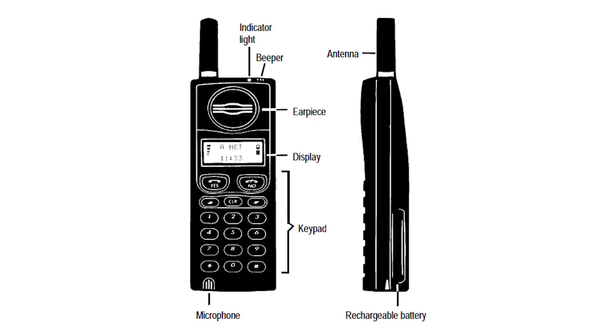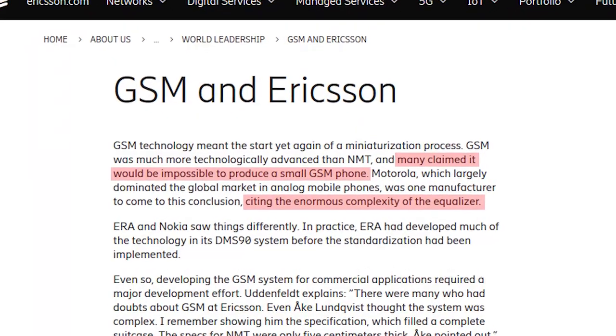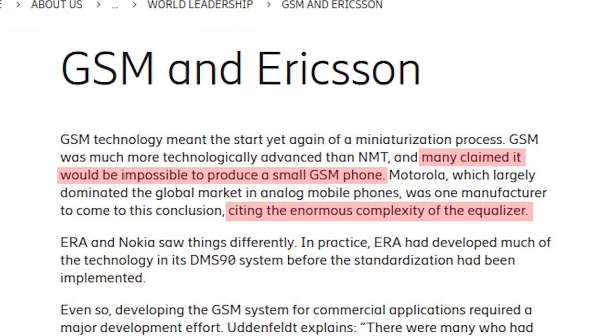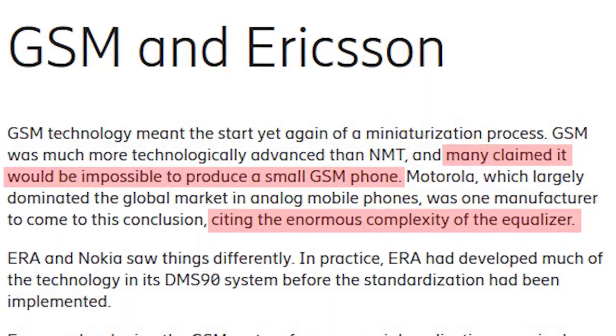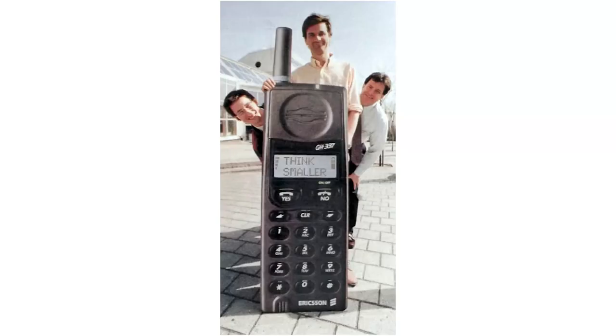This is an Ericsson GH337 released in 1994. It uses the GSM network standard which began operation only a couple of years prior. GSM was so complex at the time compared to other telephone network technologies that some people initially thought it impossible to make small GSM phones. Yet Ericsson achieved this goal early on, showing other companies such as Motorola — who didn't think it was possible — how a small GSM phone could be made.